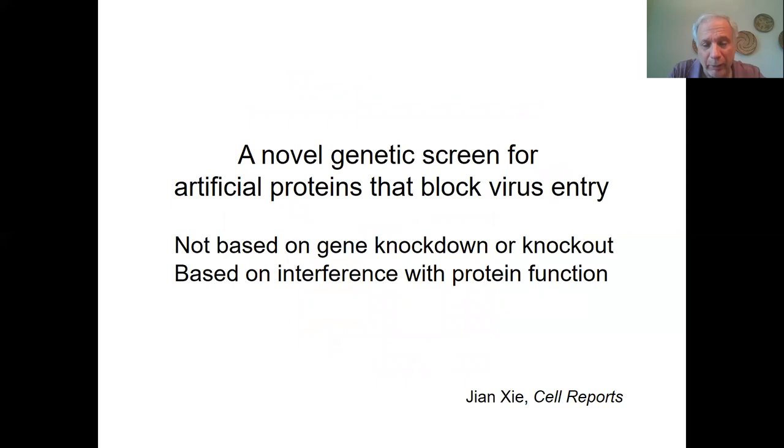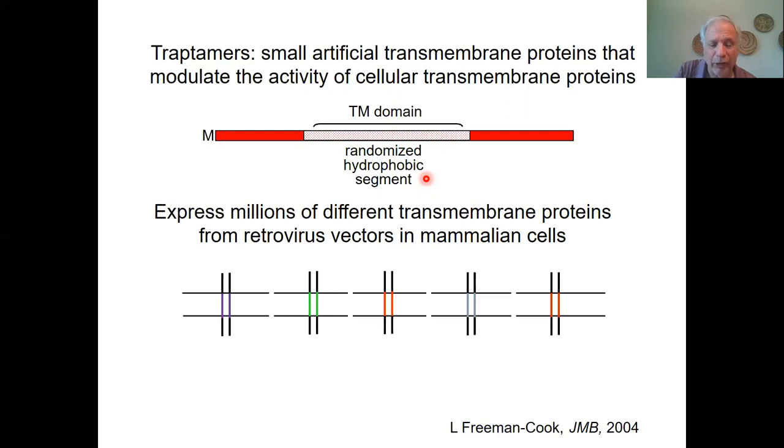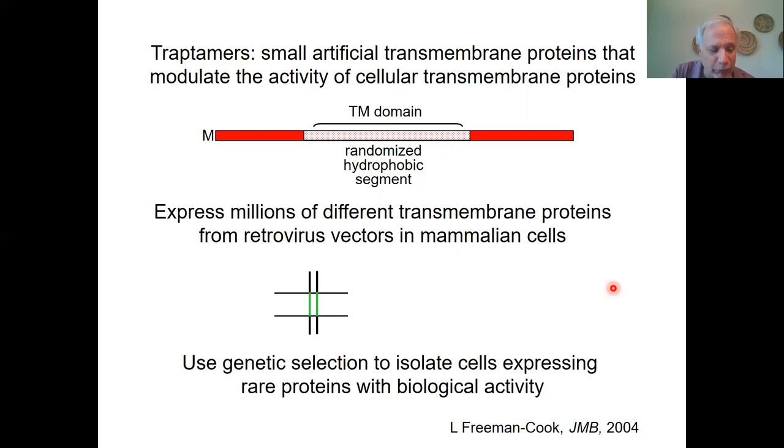In the second part of the talk, I want to tell you about a novel genetic screen we've developed to isolate artificial proteins that block virus entry. This screen is not based on gene knockdown or knockout, but rather based on interference with protein function, carried out by Jean Xi in the laboratory, also published earlier this year. These are based on traptomers, which are a class of proteins we invented — small artificial transmembrane proteins that interfere with cellular transmembrane proteins. We build these small proteins with a segment of about 20 to 25 amino acids that are entirely randomized but primarily hydrophobic. We make libraries expressing millions of these proteins, deliver and express them in cells so that each cell expresses only a single protein, and then impose genetic selection to isolate rare cells that express proteins with the desired activity.